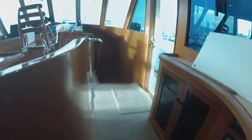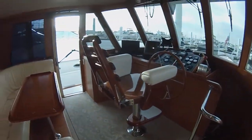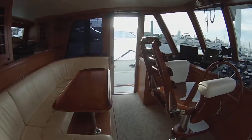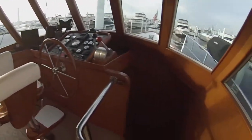Into the pilothouse, where you have a $6,000 release helm chair. It's a great observation area with a dinette — use it for anything you'd like. Perfect visibility.